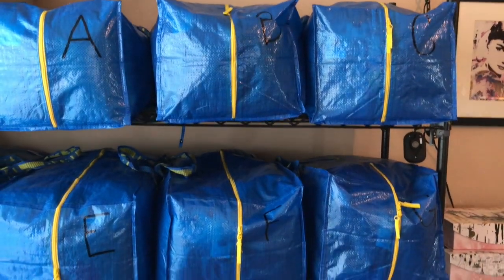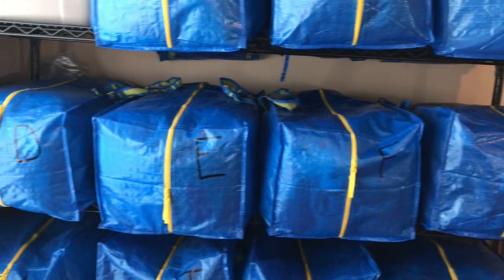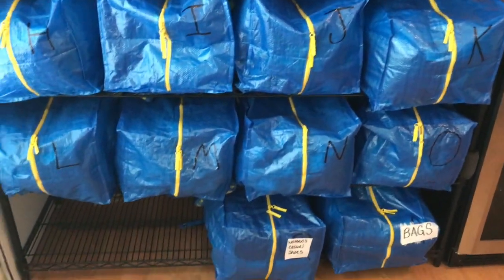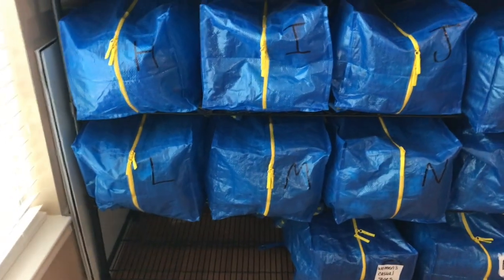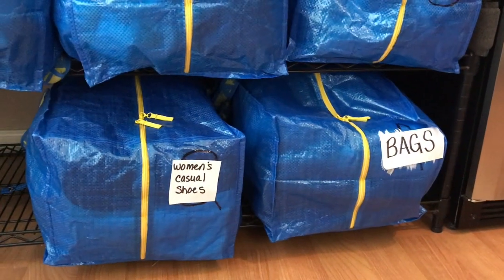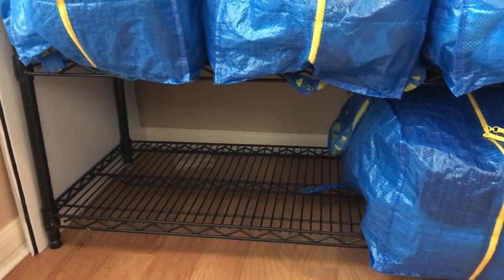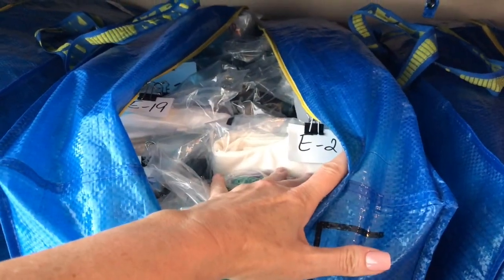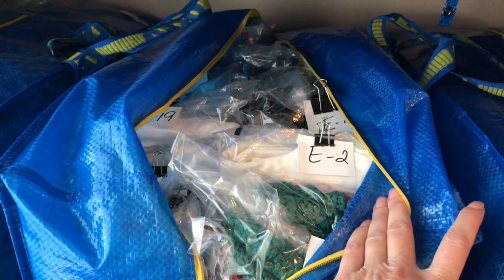I've got these IKEA bags lined up on my shelves. I've put letters on each one. I don't sell a ton of clothes, so this is all I need right now. I've got room for a couple more bags. I'm in the middle of changing around my inventory a little — on the bottom I'm going to be putting bags, women's shoes, and men's shoes. I can reach into the bags or pull them off the shelves very easily to dig into my inventory.